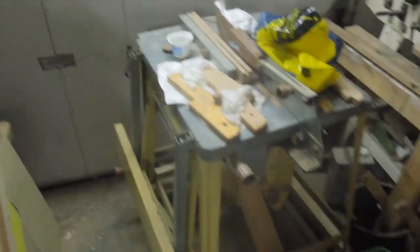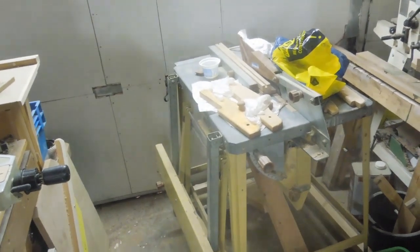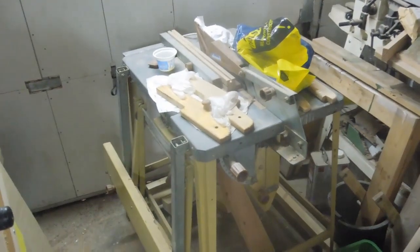Back over here I've got my — used to be my dad's — table saw. I might have found a buyer for this; it's on eBay at the minute and I want it gone. I've had it for almost a year. It's just too big — great saw for ripping timber but it's just way too big. Just look at the space it commands around here.